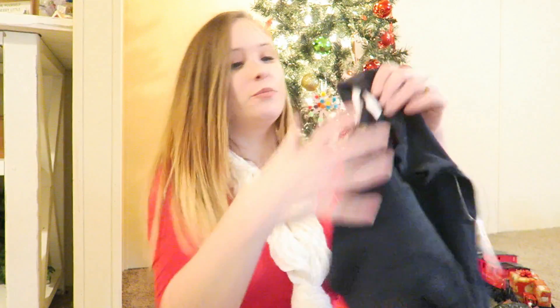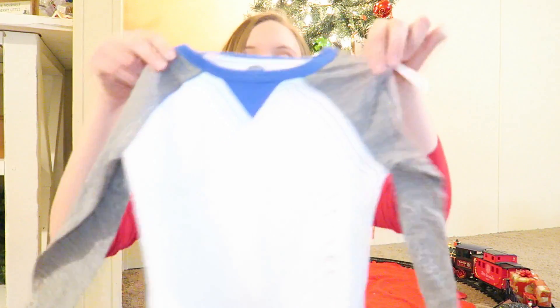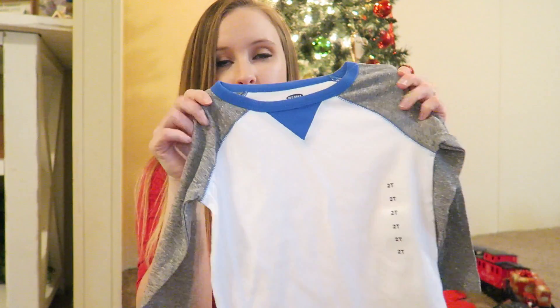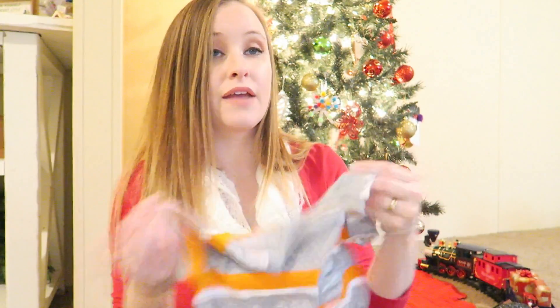He loves trucks and trains and cars, so when I saw the fire truck shirt I had to get it. I also got him a little navy polo from Old Navy — with their $5 polo sale. And I got him a shirt similar to Kai's, except his is gray, blue, and white, from Old Navy. The very last clothing item is a little orange, white, and gray striped basic t-shirt, also from Old Navy.